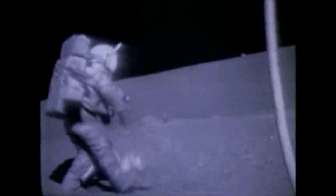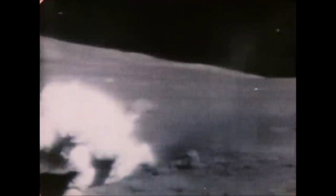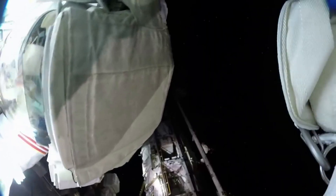Space suits are incredibly complex and important pieces of equipment that act as small spacecraft for the astronaut. For many years, NASA has been using its own suits, starting with the Apollo missions and much more recently spacewalks at the International Space Station.